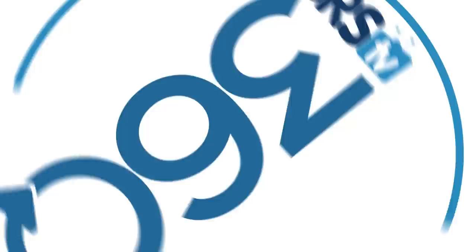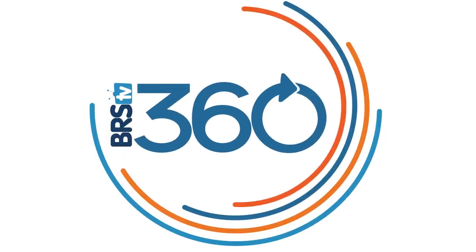It's BRS 360 Thursday. The tank can't just go anywhere — placement matters on all kinds of fronts. We're gonna find out why and share what's important to me personally. Hey, I'm Ryan, your host of BRS TV. BRS TV's all about fun, successful paths to reef tanks you can be proud of.